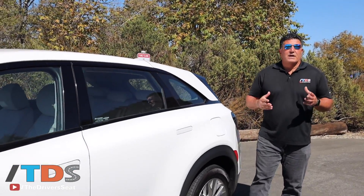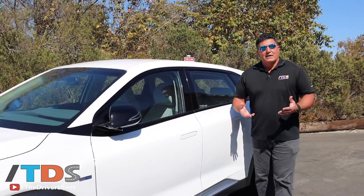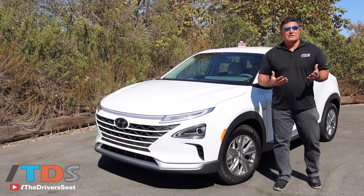Ask any automotive enthusiast what Hyundai's halo vehicle is and of course they'll say it's the Veloster N. Why not? It's a sporty hot hatch, 275 horsepower, priced right, and everybody who's an enthusiast wants one. It's a lot of fun to drive.